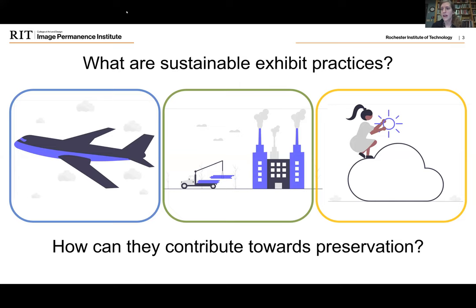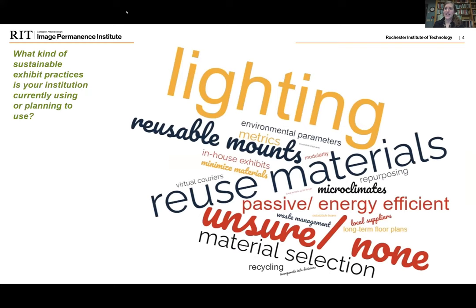Each of these represent an opportunity for us to also contribute to the preservation of our objects by having materials that are safe to use with the objects and reduce off-gassing, lower lighting levels, and safe set points for environmental conditions. We'll get into more of that — I'll let our speakers handle that — but I did just want to touch base.